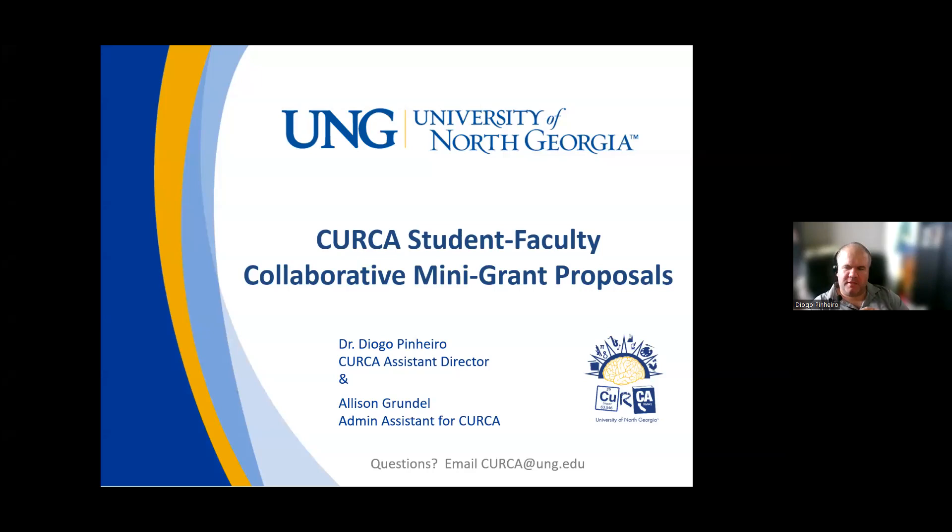Good afternoon. My name is Dr. Diogo Pinedo. I'm the assistant director for KERCA. With me today is Alison Grindel, the administrative assistant for KERCA. Today we're going to talk about the student faculty collaborative mini grant proposals — how to submit them, what they are, and how we are going to evaluate them.